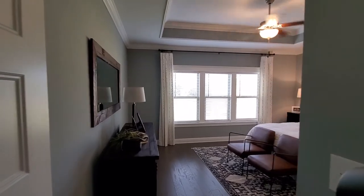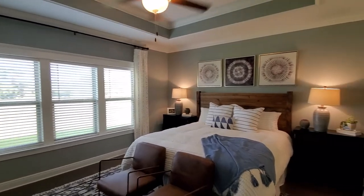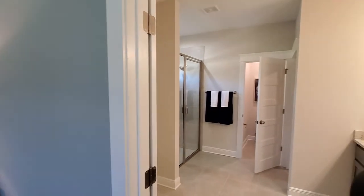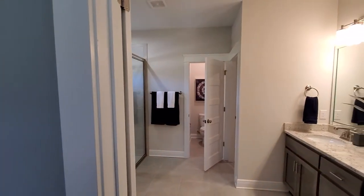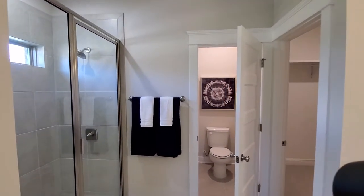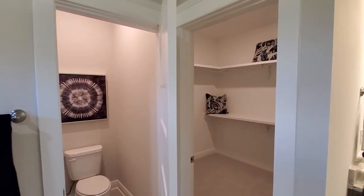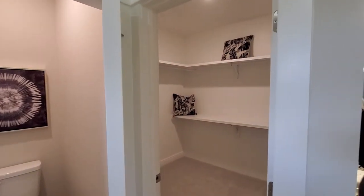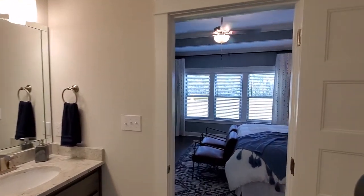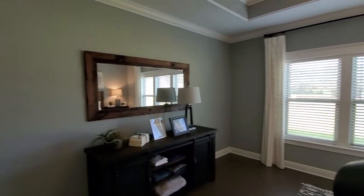Here's your master with vaulted ceilings and master bath. Large walk-in closet.